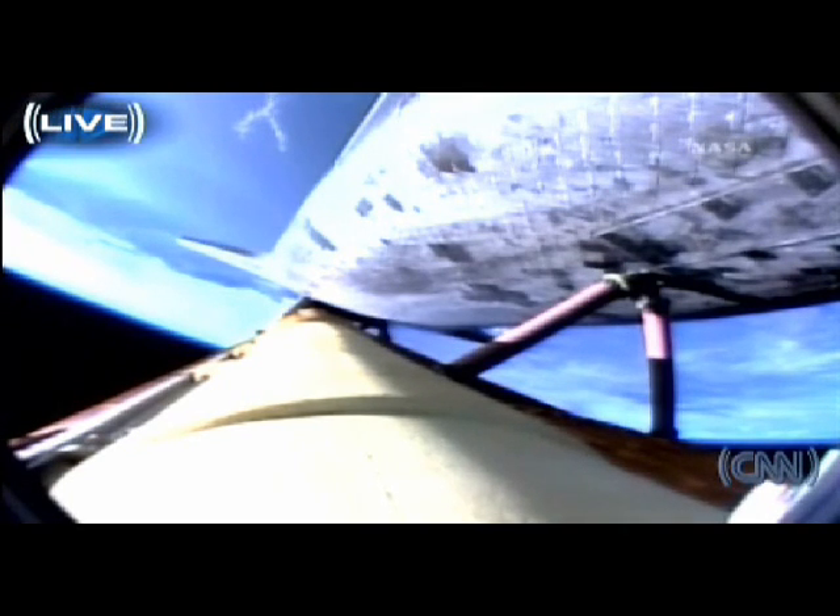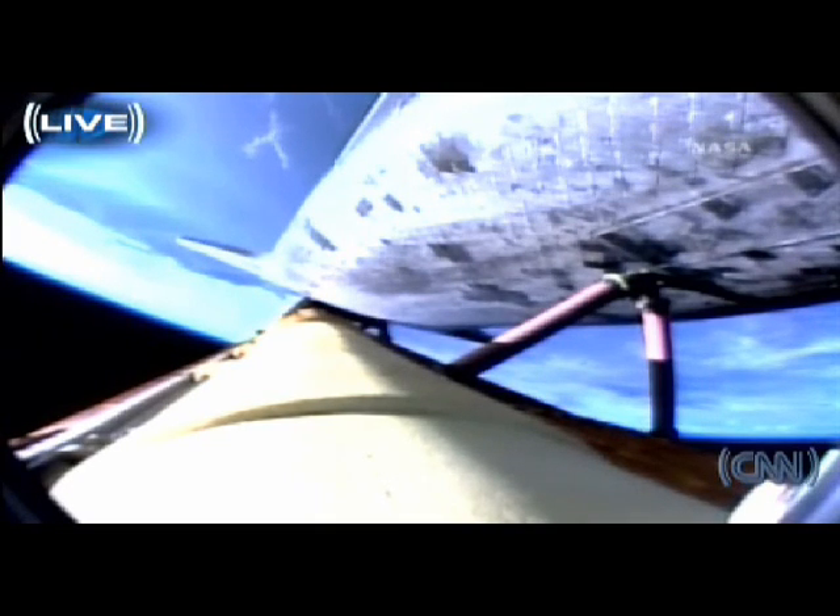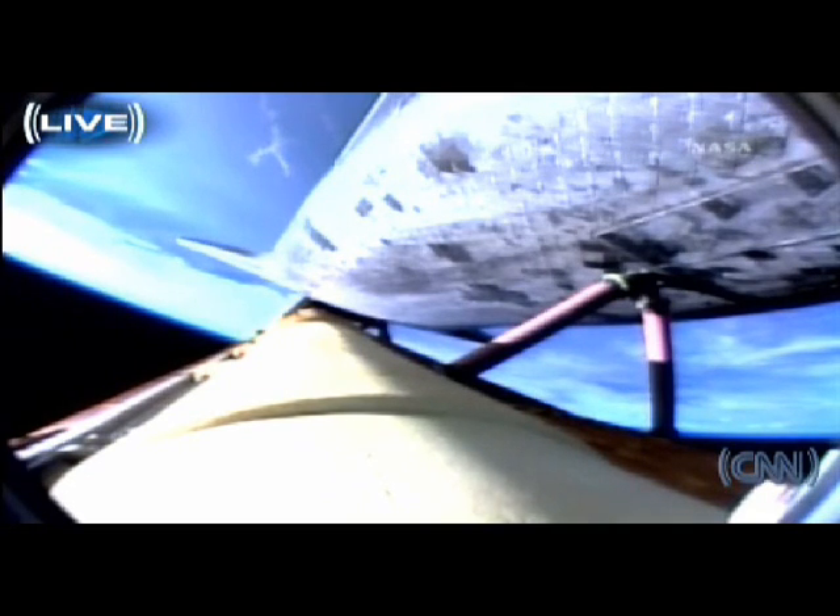Two minutes, 45 seconds into the flight. Atlantis, two-engine Tau. Copy, two-engine Tau. Atlantis can reach Zaragoza in Spain in the event of a single-engine failure. However, all three engines are continuing to perform as expected. Hydraulic systems in excellent shape, as are the fuel cells producing electricity for the vehicle. Three minutes, 20 seconds into the flight. Atlantis is 97 miles downrange at an altitude of 51 miles, traveling 6,000 miles per hour.